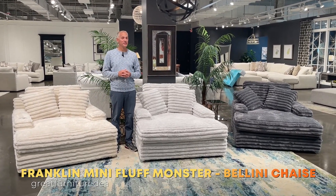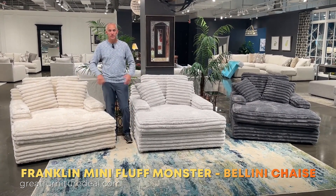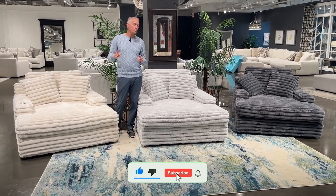If you're looking for one of the most comfortable chaises out there, look no further than this. This is what we call the Bellini Chase — you can call it the Lux Chase, you can call it the Fluff Monster Chase, call it whatever you want. All you need to know: it's incredibly comfortable.